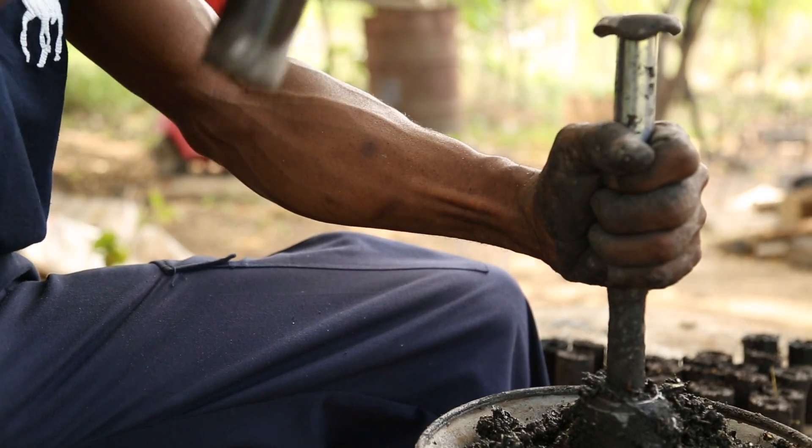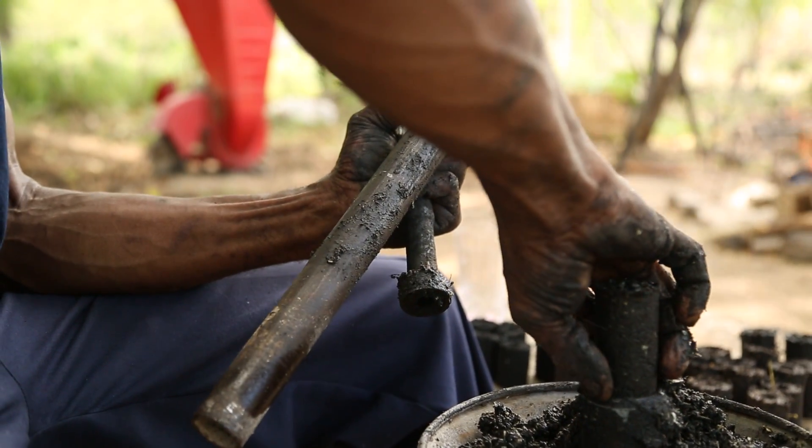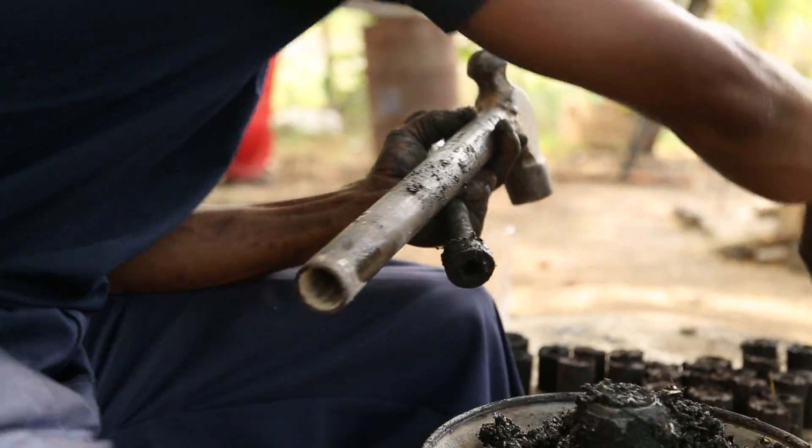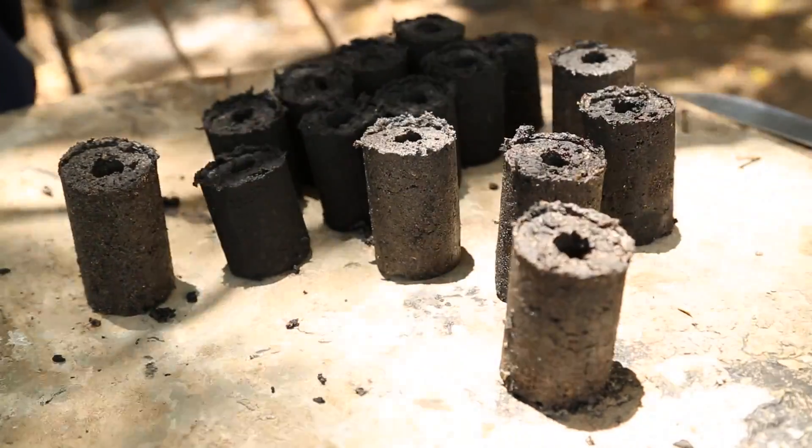The next step is to build a device that produces these briquettes on a large scale, and then sell these briquettes on local markets below the price people pay for charcoal or gas.